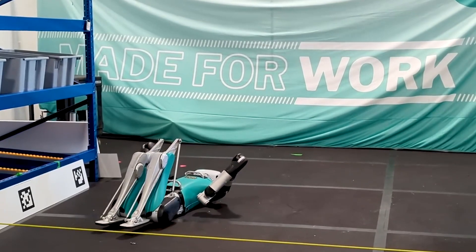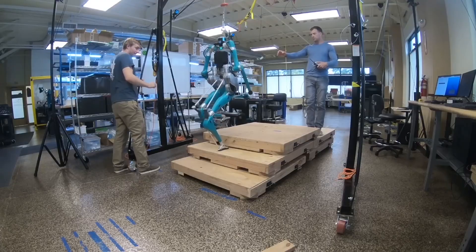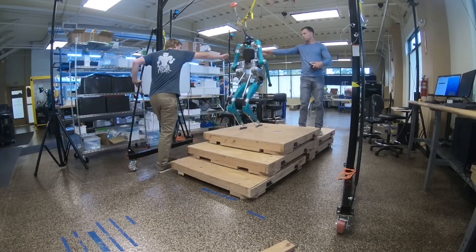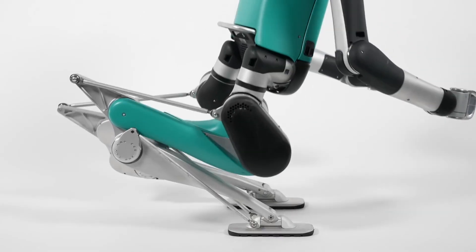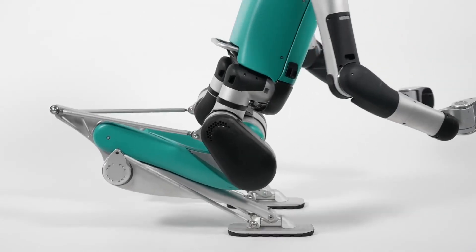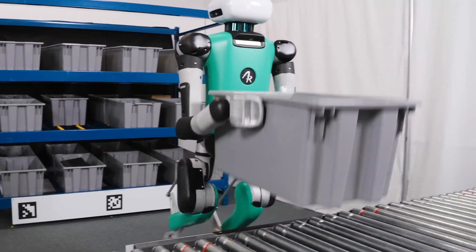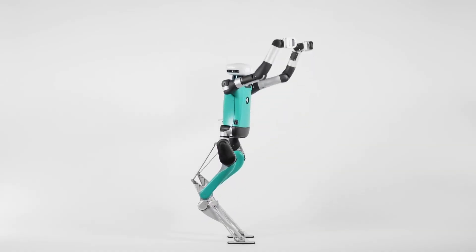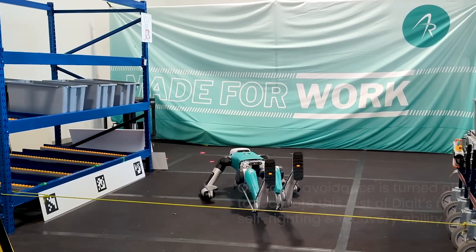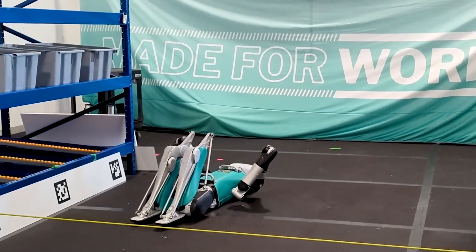Here's a bipedal robot, Digit, now trained to get up after falling. The company Agility Robotics specializes in developing bipedal walking robots for use in warehouse logistics and other industrial sectors. This technical breakthrough opens up new opportunities for robots in terms of traversability and autonomy. Despite constant improvements in design and algorithms, walking robots can still sometimes lose balance and fall — therefore, it's important for them to be able to get up independently, making them more reliable and autonomous in their work.